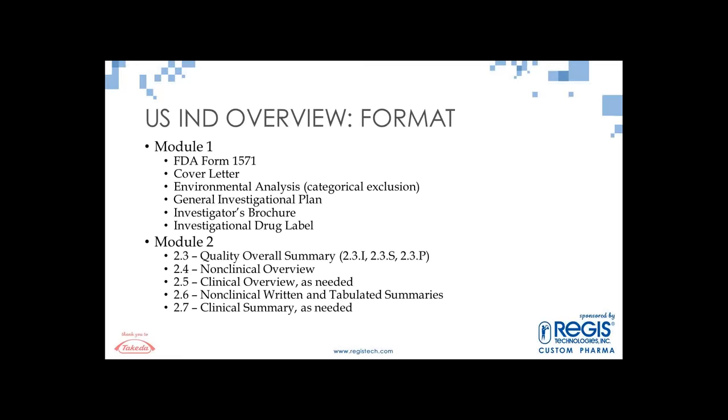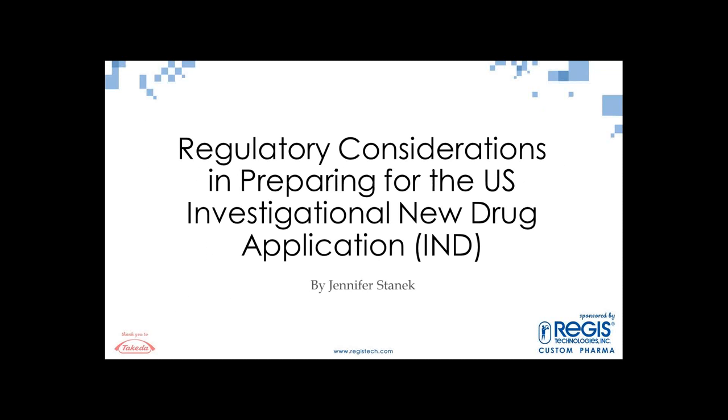Thank you, Vicki, and thank you to Xtalks and Regis for inviting me to share my experience and knowledge of US INDs in this webinar. My name is Jennifer Stanek, and I'm currently Director in the Global Regulatory Affairs CMC Group at Takeda. The title of my presentation is 'Regulatory Considerations in Preparing for the US Investigational New Drug Application,' or more commonly known as the IND.